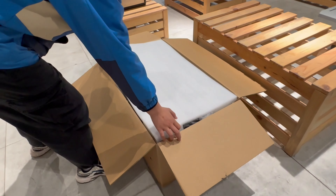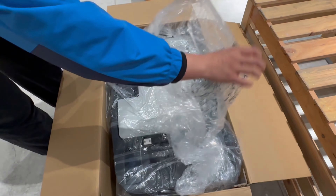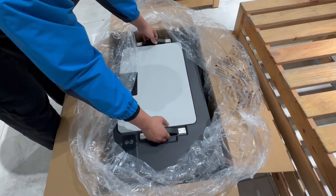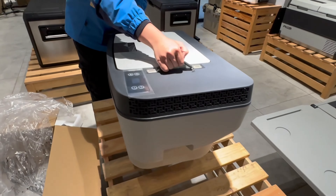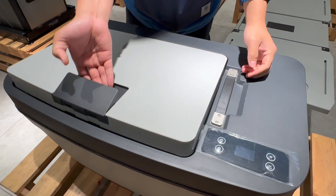Today we're unboxing the highly anticipated Tesla Model Y fridge. It is a perfect car fridge that matches your Model Y, and the spacious interior boasts a massive 35-liter capacity. The Tesla fridge is equipped with easy-to-use controls allowing you to adjust the temperature to your liking, plus its energy-efficient design won't drain your car battery.